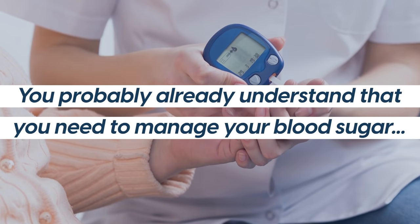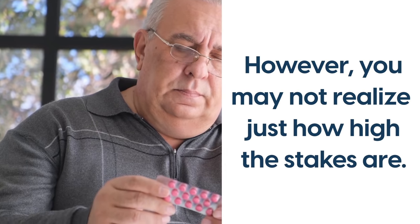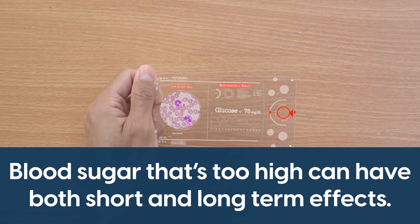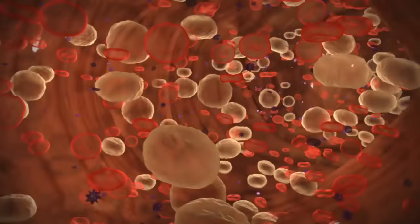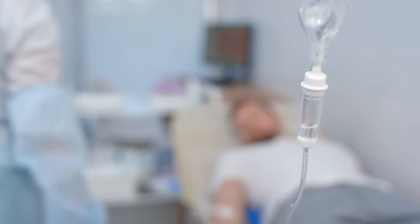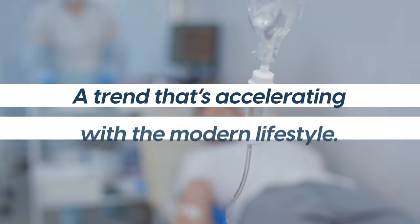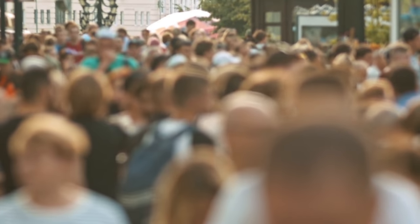You probably already understand that you need to manage your blood sugar. However, you may not realize just how high the stakes are. Blood sugar that's too high can have both short and long-term effects. If left unmanaged for too long, high blood sugar can lead to heart attack or stroke, sometimes fatal. In 2012, an estimated 2.2 million deaths resulted from high blood sugar, a trend that's accelerating with the modern lifestyle.